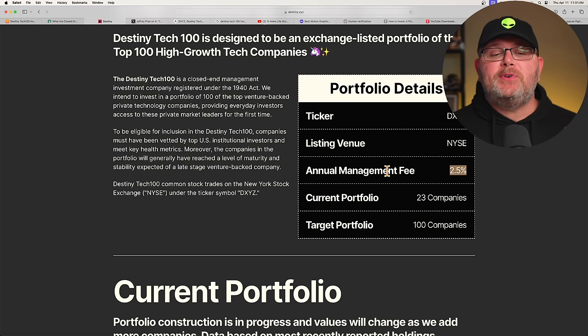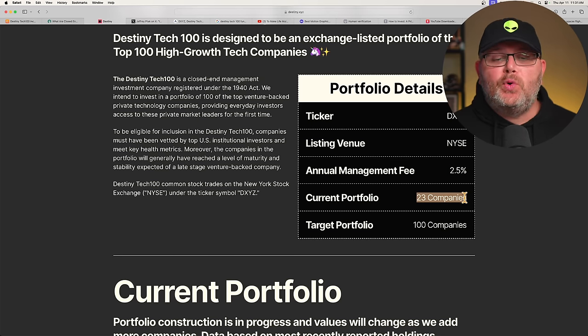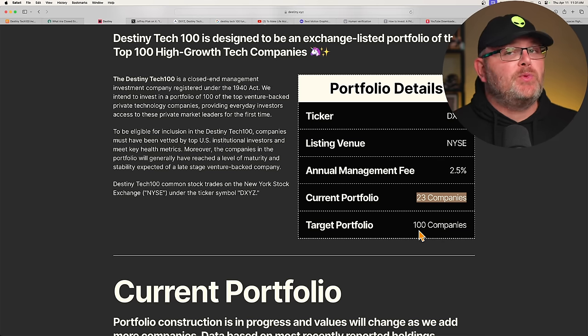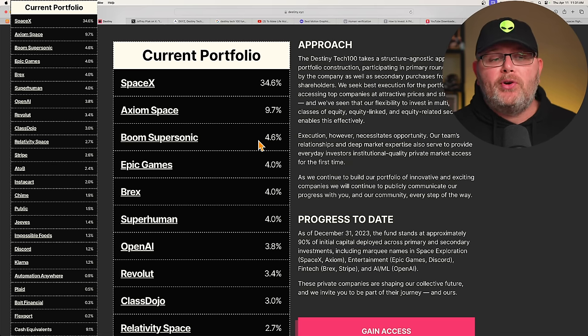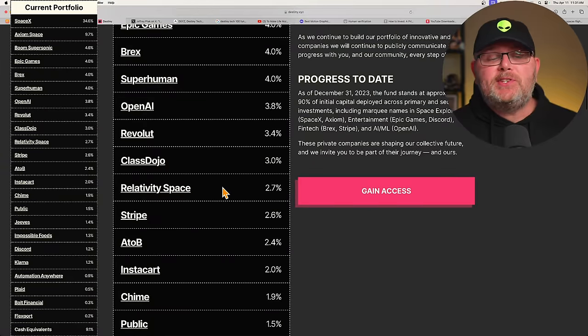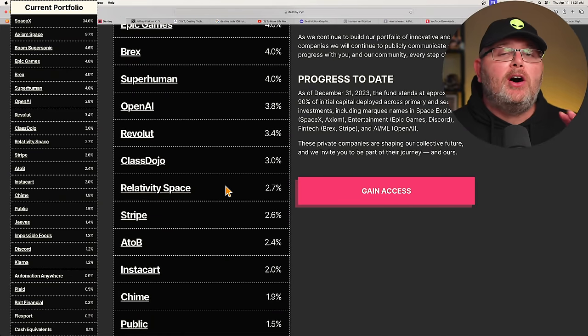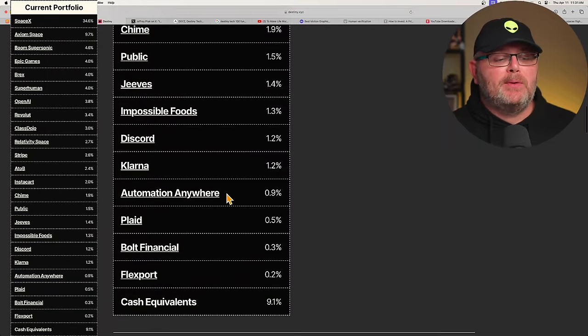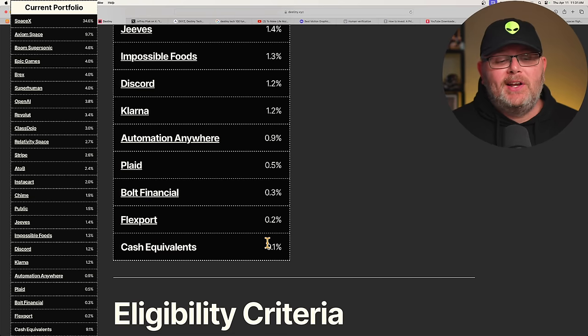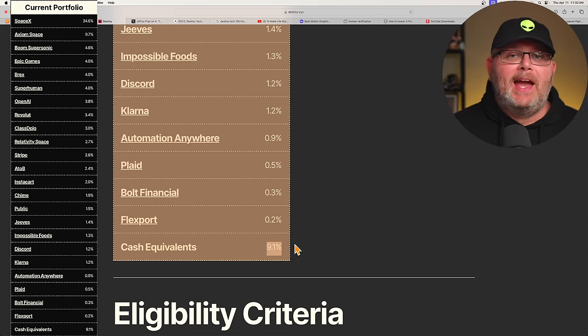Now, this has a 2.5% annual management fee — that is expensive. Currently it has 23 companies in the portfolio; the target portfolio is 100 companies. SpaceX is over one-third of the current portfolio. Relativity Space is one we talk about in Discord. These are all private companies, so you can't go out and buy the stock on the open market. Companies like Impossible Foods, Bolt Financial, Flexport are in there, and it's holding about 9.1% cash right now.